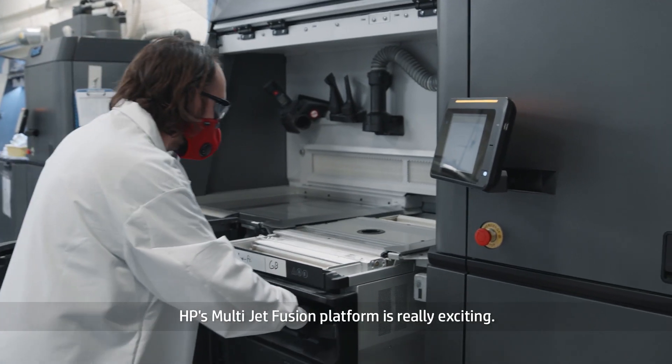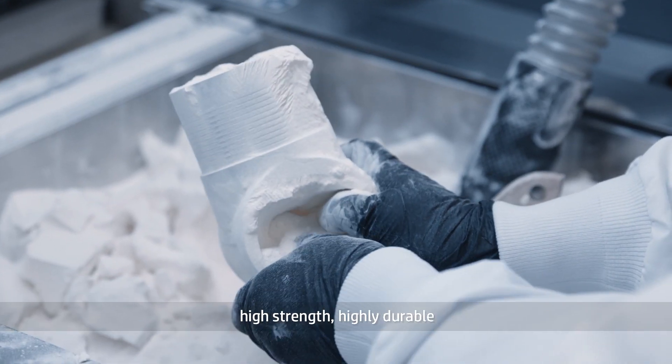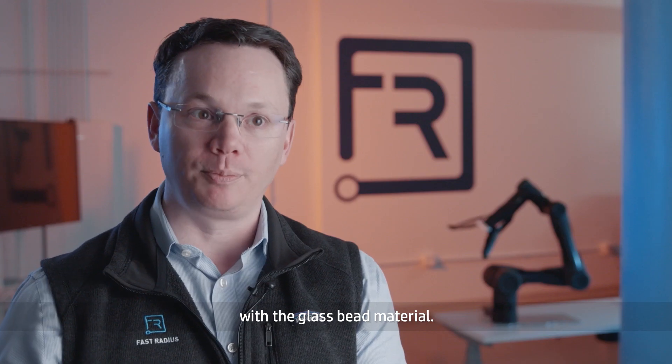HP's Multi-Jet Fusion platform is really exciting. You can now make strong production-grade parts — high strength, highly durable — where the economics make sense. We're even replacing formerly metal parts with a glass bead material.